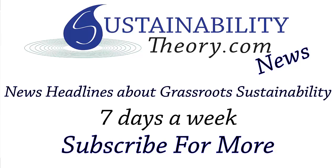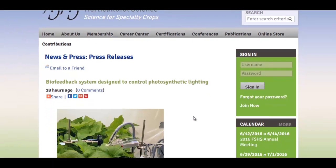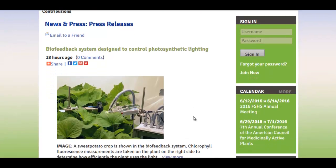Hello, Carl here with Sustainability Theory News. We're over at the American Society for Horticultural Science, and they have designed a biofeedback system to measure how well plants are absorbing light in an indoor growing environment.